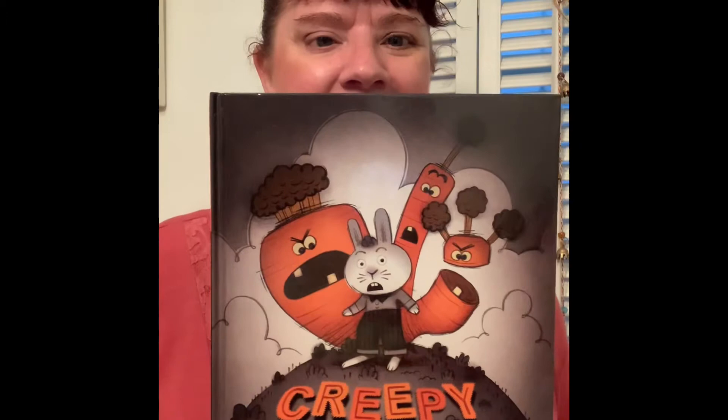This is a great one — Creepy Carrots. Great for this time of year in the fall or Halloween time if you are one to celebrate. It's not necessarily a Halloween book, but it is great to share at this time of year. And I told you to watch for Robert McCloskey — here's another one of his, the famous Make Way for Ducklings.